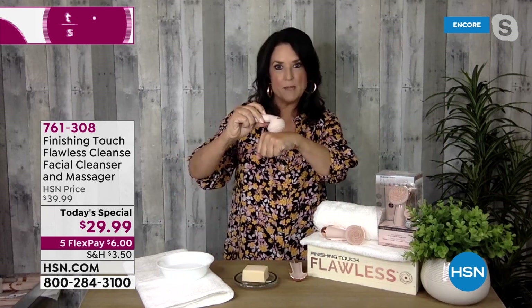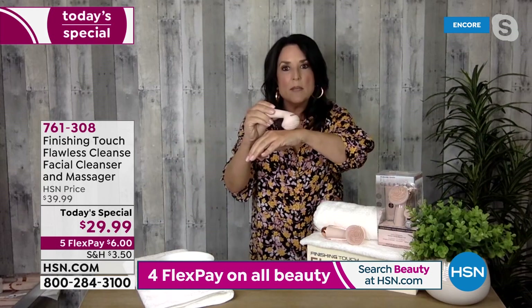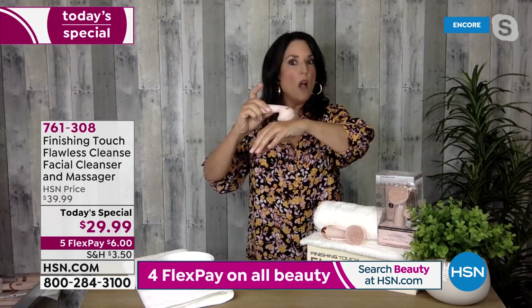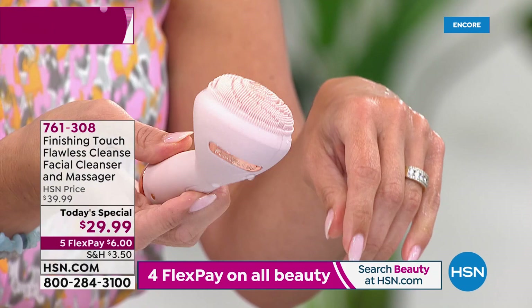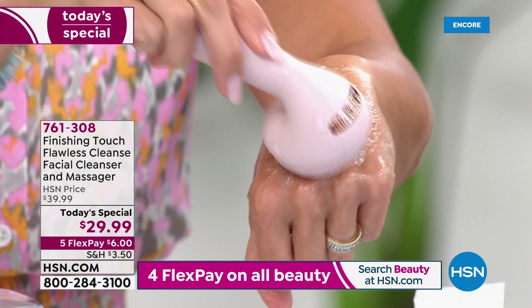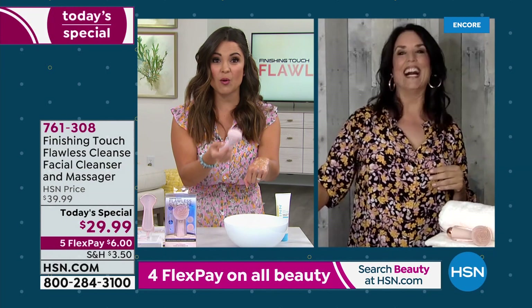The four modes are: gentle cleanse for very sensitive skin, pulsing massage which cleanses while feeling wonderful, gentle massage, and the deep clean mode — the one that leaves your white towels white. To turn it off, hold the button, then set it on the charger. A really phenomenal bonus: after cleansing, you can use it with your favorite serum to drive the serum into the skin using the deep clean and massage mode.